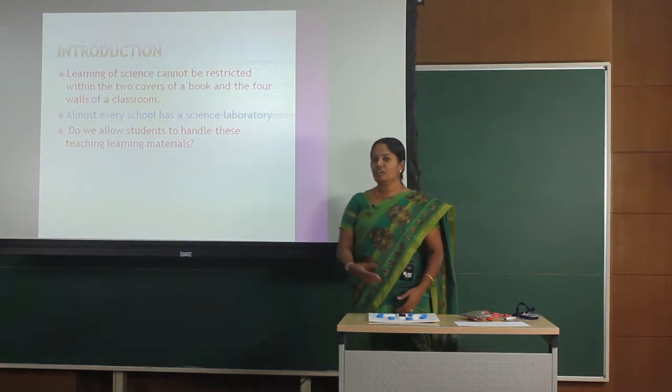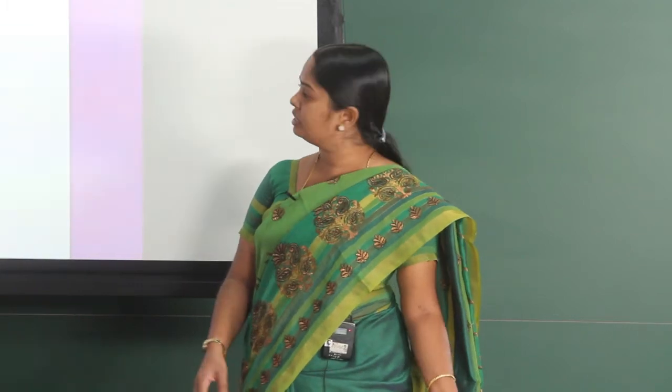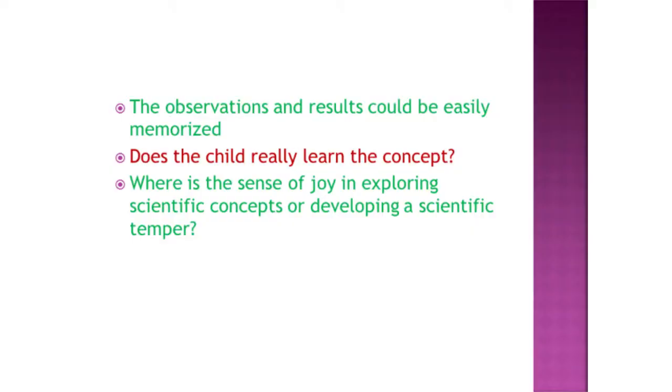Learning of science cannot be restricted within the two covers of a book or the four walls of a classroom. Most of our schools have science laboratories filled with teaching aids and experimental equipment, but do we really allow our children to use them properly, to explore them? We should allow children to use these teaching-learning materials, play around with them, and explore them. Only then will they have that hands-on learning experience through which they will enjoy and develop a scientific temper.